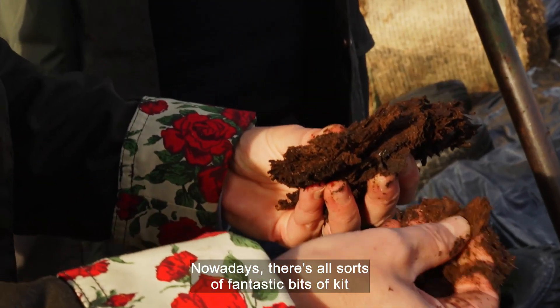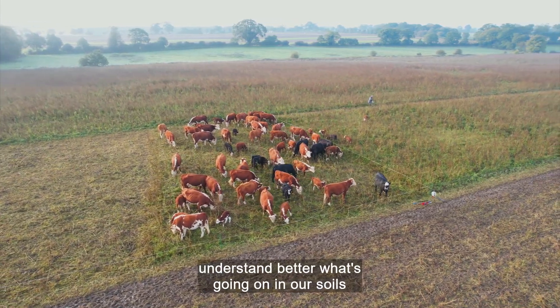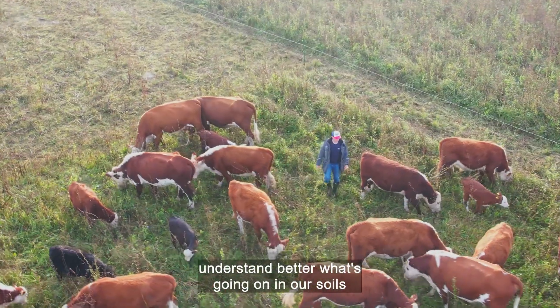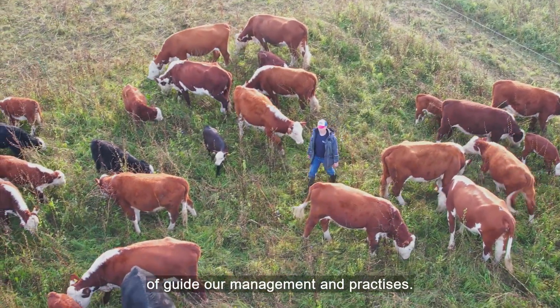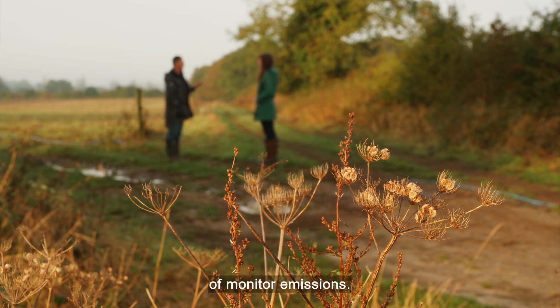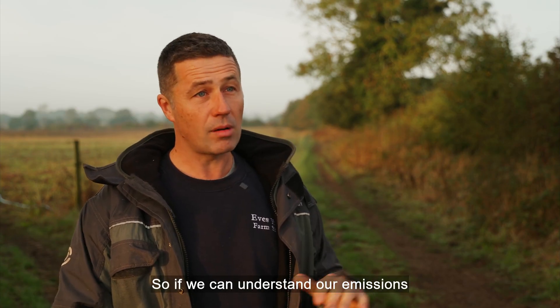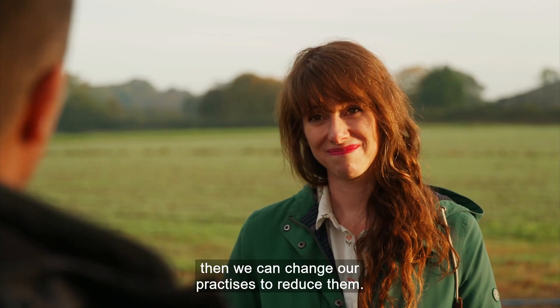Nowadays there are all sorts of fantastic bits of kit that we can use to help us baseline information, understand better what's going on in our soils and around us, and use that to guide our management and practices. Some of these tools are helping us to monitor emissions. If we can understand our emissions produced on farm, then we can change our practices to reduce them.